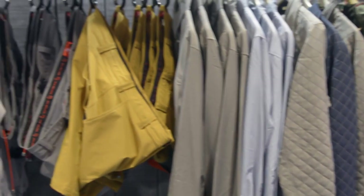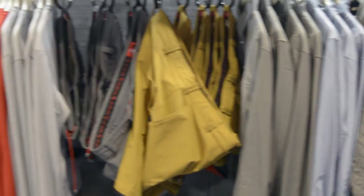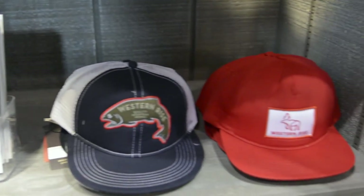Hey guys, Louis Cahill here from Gink and Gasoline. We're at the Western Rise booth with Will Waters. Will, thanks for taking time to chat with us. Western Rise makes some really cool technical clothing that doesn't really look technical. It's all about mountain lifestyle — fishing, biking, climbing, whatever you want to do. They've got gear that'll take you from one to the next seamlessly.